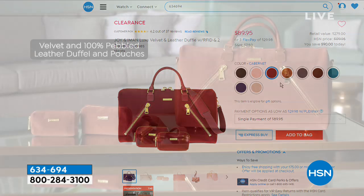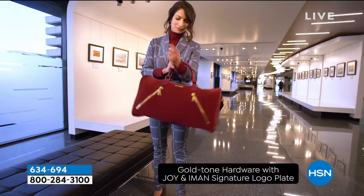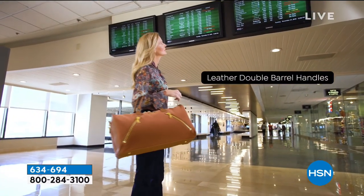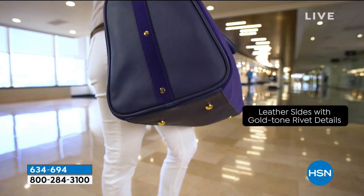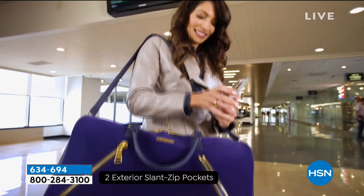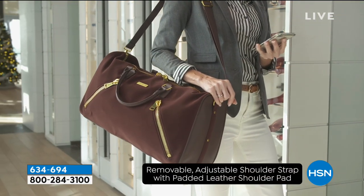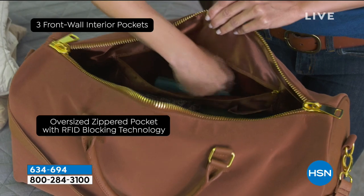The velvet duffel is absolutely extraordinary. It's 21 inches by 12 with that double-barrel handle giving you about six-and-a-half inches of drop. It's super lightweight. You've got 10 interior pockets for organization, RFID protection which is so important, and it comes with a strap with a leather comfort pad so you're going to be protected when you lift it. All the rivets give it that nice detail. This is a stuffable duffel you'll be able to use whether you're taking a weekend trip, going to the gym, or going to work.